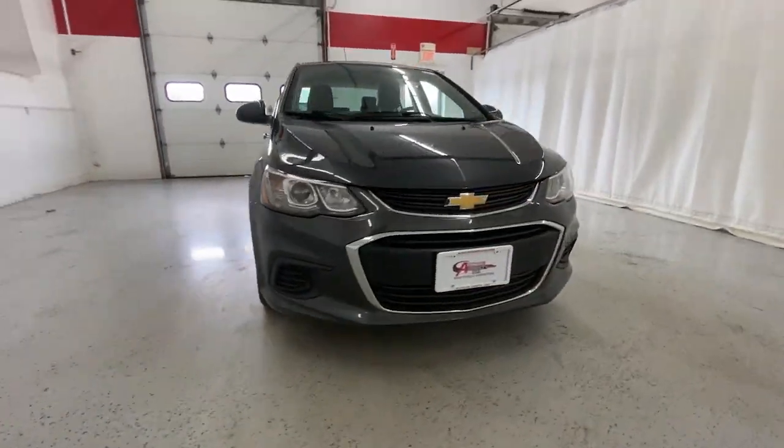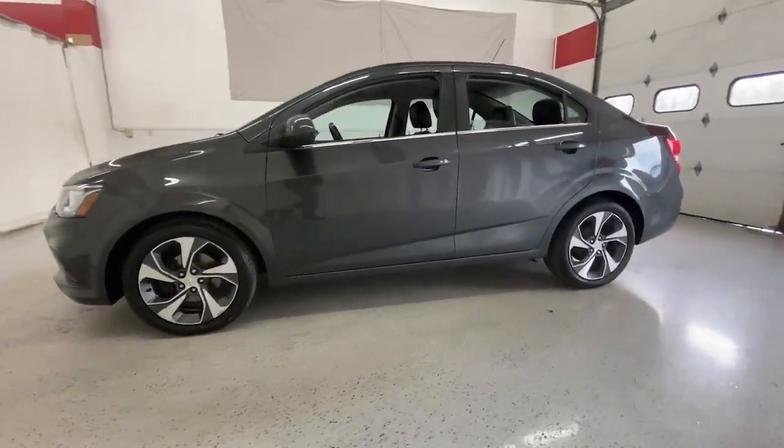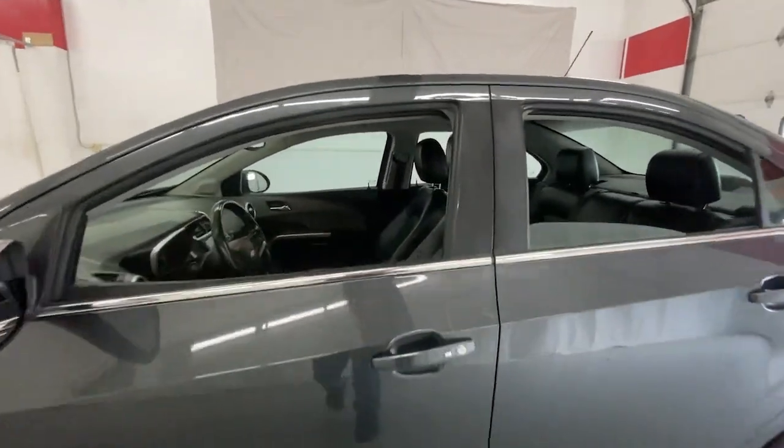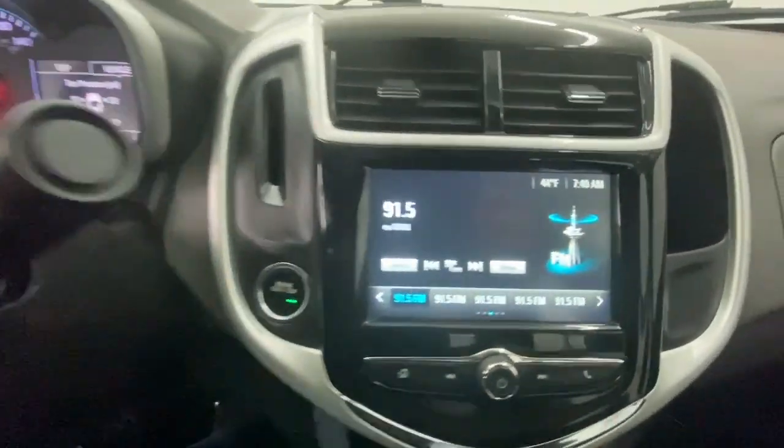You'll have love at first sight with the 2017 Chevrolet Sonic. This vehicle is an outstanding buy with fewer than 120,000 miles on the odometer. Add a splash of zest to your daily drive in the Sonic, the fun-loving compact that's small on the outside but big on the inside.